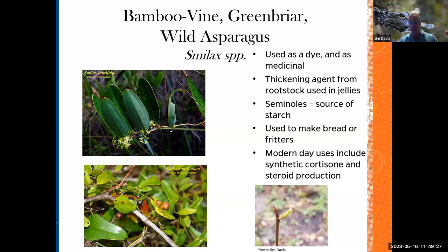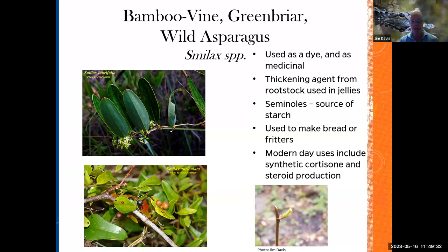People are like 'oh, my Smilax' — hopefully now you have a great appreciation of this wonderful plant. Now this is elderberry — don't confuse it with Queen Anne's lace. Elderberry is another food source for Native Americans. It's really a wetland or transition plant and doesn't like dry feet. It was used to make toys and textile dyes. People make elderberry jam, pies, and syrup. Some people actually deep-fry the flowers — we fry stuff in Florida! It was used as a medicinal plant, is antiseptic, and used to treat bee stings. But it does have cyanogenic glycosides, so again, it's one of these things you have to prepare the right way. This plant is blooming right now.